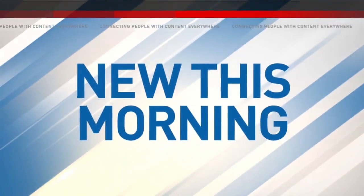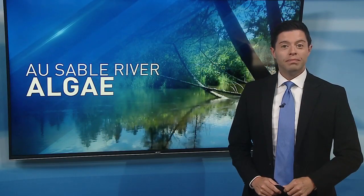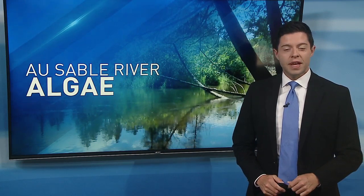This morning, invasive algae has been found in part of the AuSable River. Meteorologist Trevor Roubadeaux explains the potential impact on the ecosystem and how you can help prevent the spread.